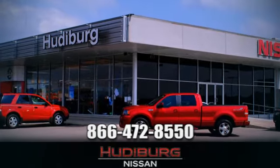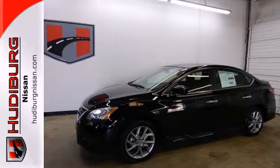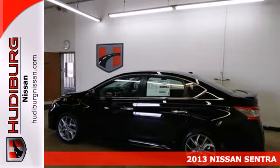At Hudeburg Nissan, we'll give you more. Here's a 2013 Nissan Sentra. It's a practical, roomy, and economical sedan.